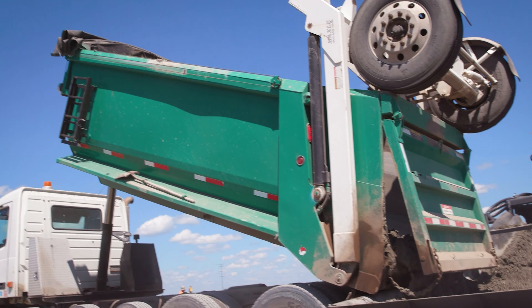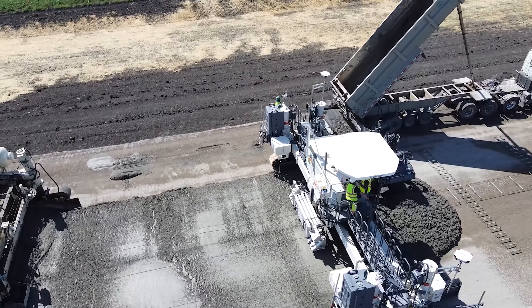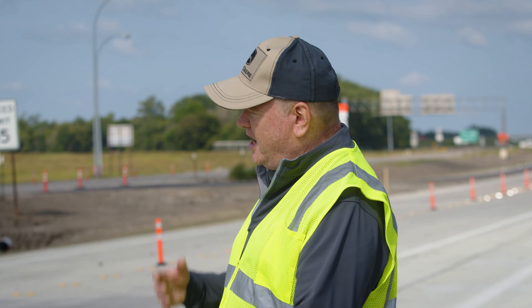We cut our dump times down by about 50%. It's as fast as you can get a truck box up — it'll dump it, it'll spread it. It's really increased the dump speed, which has increased the paving speed also, which all gets back to efficiency.